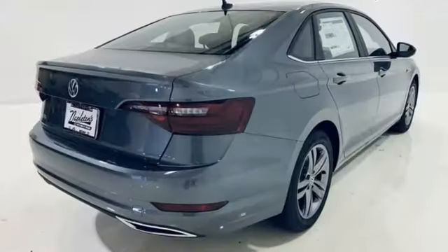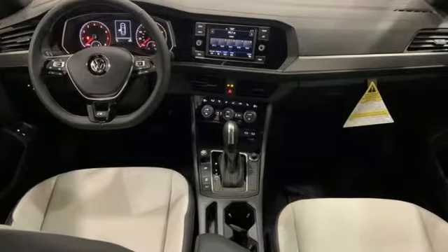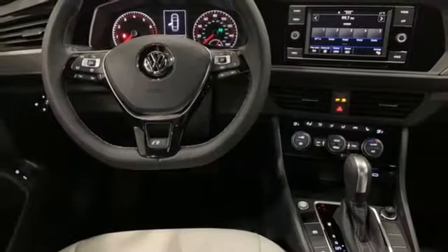It comes with all the amenities you need: streaming audio, Wi-Fi hotspot, dual zone climate control, doors and push-button start proximity key.